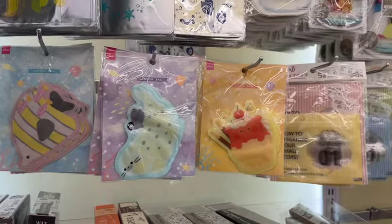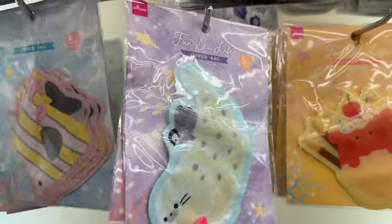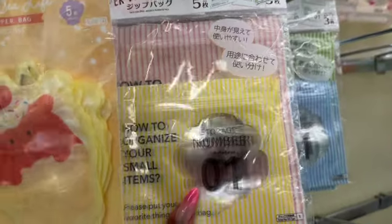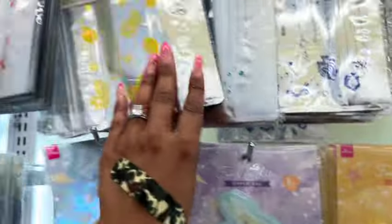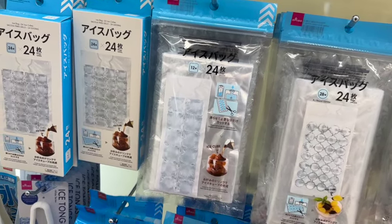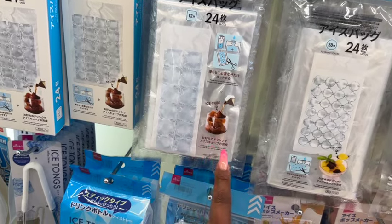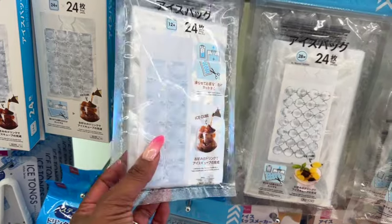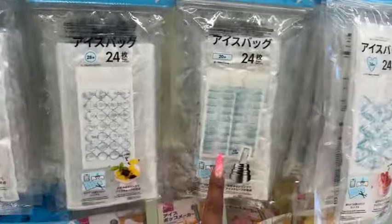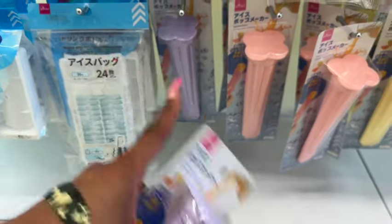I love that Daiso has the niftiest things! There are zipper bags — five of them with a cupcake design — and little organizing bags in blue. These ice cube bags are fascinating — the packaging says you can create ice cubes from your favorite drink, but I'm curious whether they're reusable or single-use since some instructions are in Japanese. Also, popsicle makers for a dollar 75 in purple, pink, and yellow!